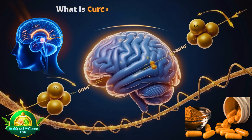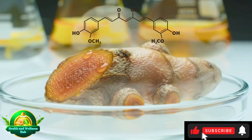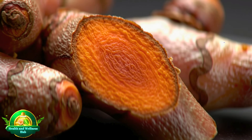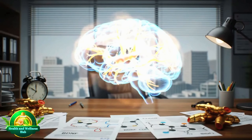What is curcumin, and how does it work in the brain? Curcumin is the primary active compound in the roots of Curcuma longa — turmeric — responsible for its vibrant yellow color. At the molecular level, curcumin possesses potent antioxidant and anti-inflammatory properties, making it an ideal candidate for supporting brain health.